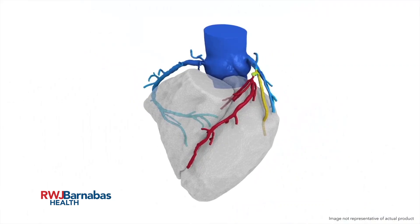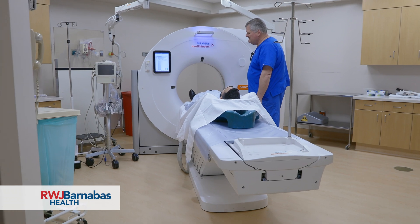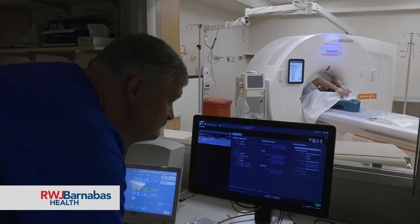If the compromise of the flow is significant, then we need to do something about that blockage — by ways of putting in a stent or sending them for bypass surgery. If the FFR is not significant, then we can safely treat those patients with medicines: with aspirin, with statins, with beta blockers and other medications which are heart protective.